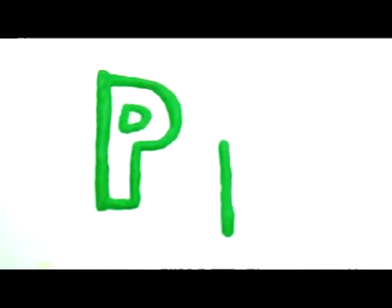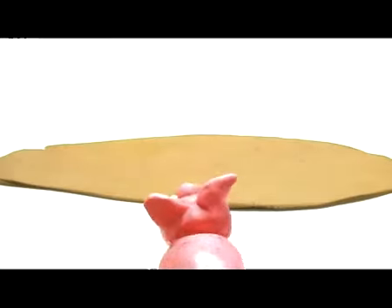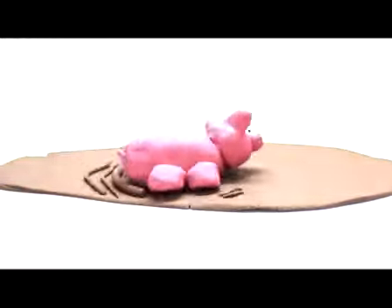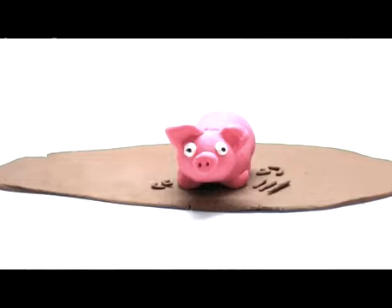Big P, small p. Pig. P, pig. The pig is rolling around in the mud. Pig.